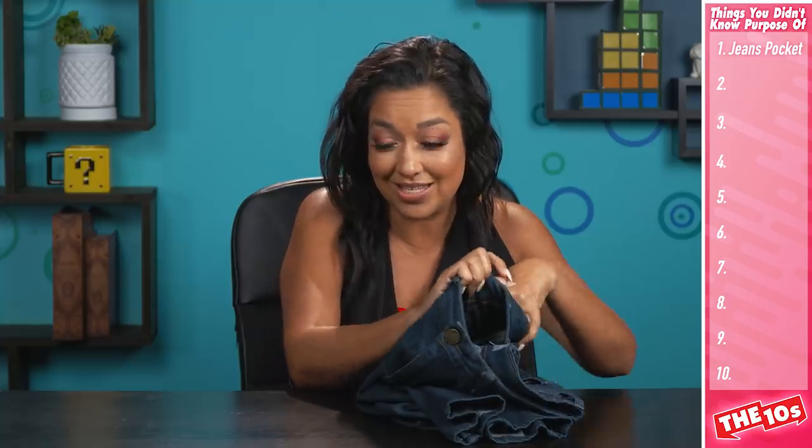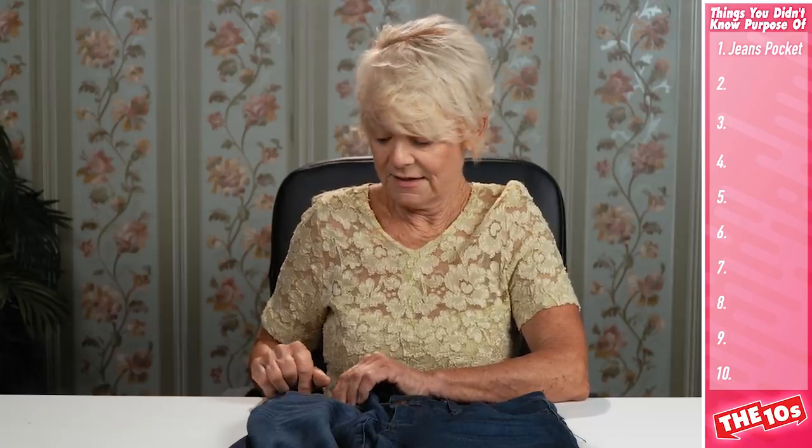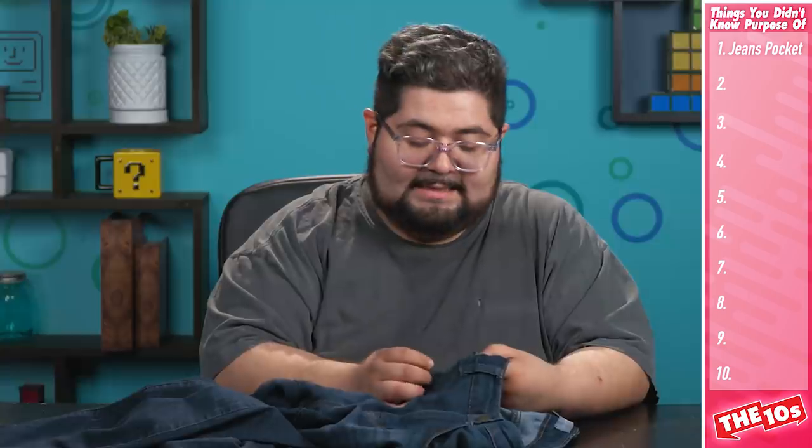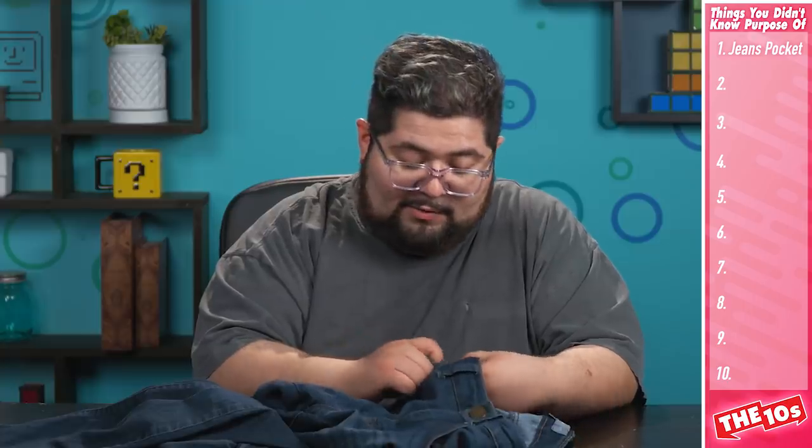You put your pocket watch in the pocket that is made specifically for your watch. Back during the 1800s, denim became a popular fabric for many working men, and that tiny little pocket was added to hold their pocket watches — very useful when working down in the mines and on the railroads. We just have our phones and regular wristwatches now, but it's still useful for small items.